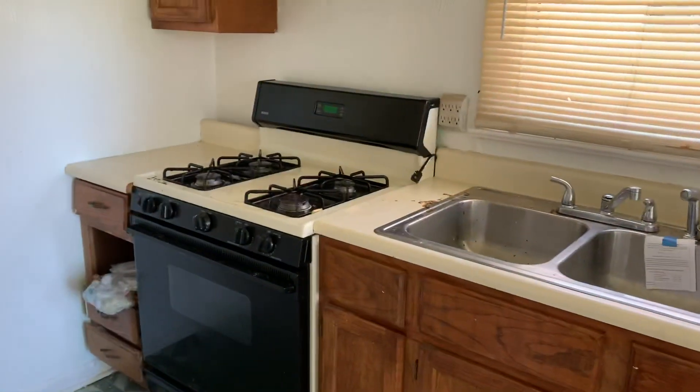We sell our homes strictly as-is; we don't do any repairs whatsoever. Finally, we have our kitchen with nice vinyl flooring, brand new cabinets, clean countertops, and a black stove.